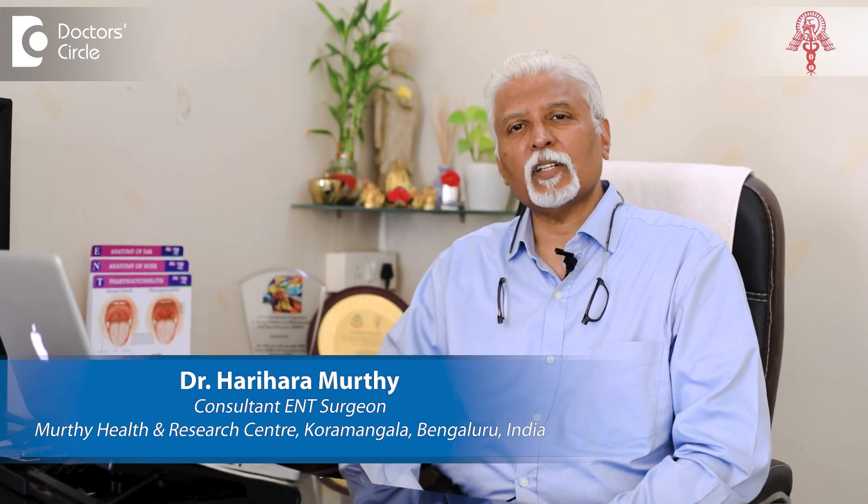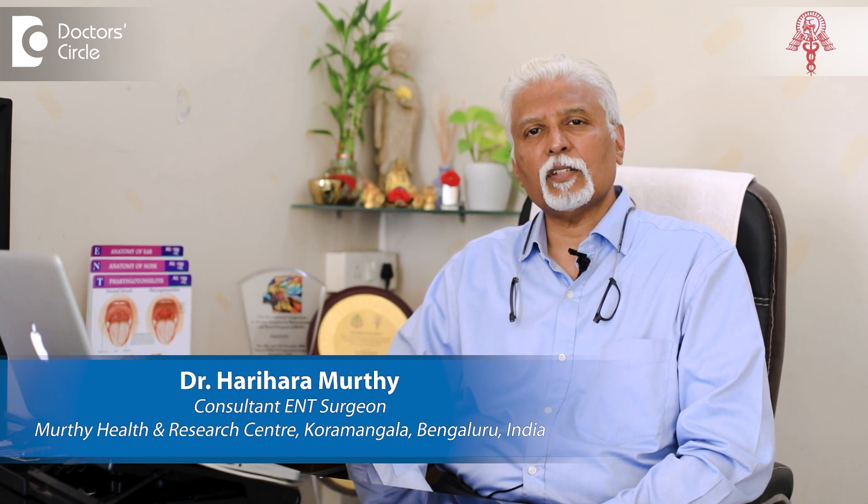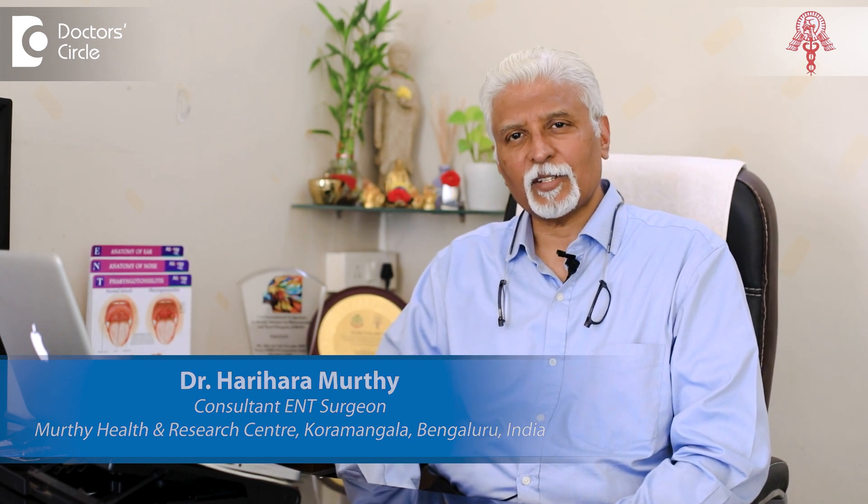Namaskar. My name is Dr. Harir Murthy. I'm a practicing ENT surgeon in Bangalore for more than three decades now.